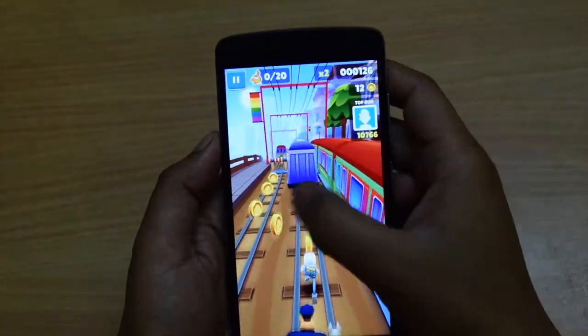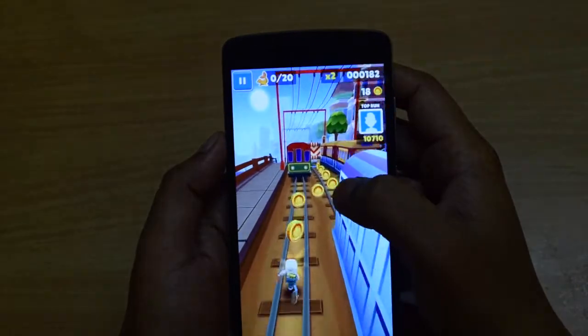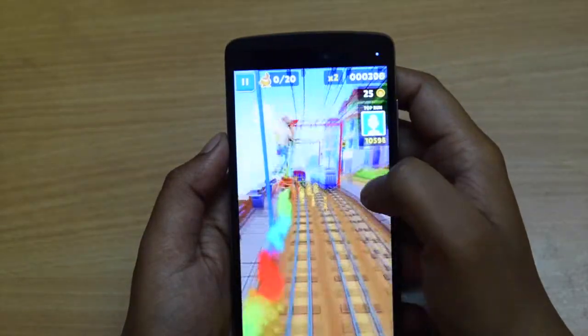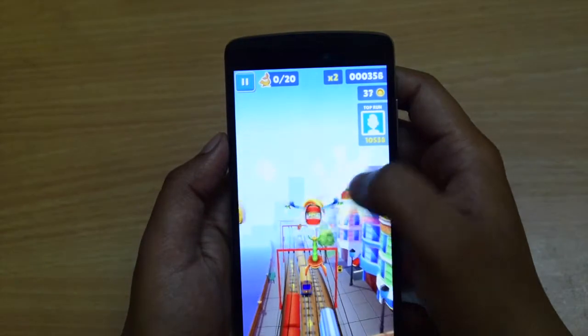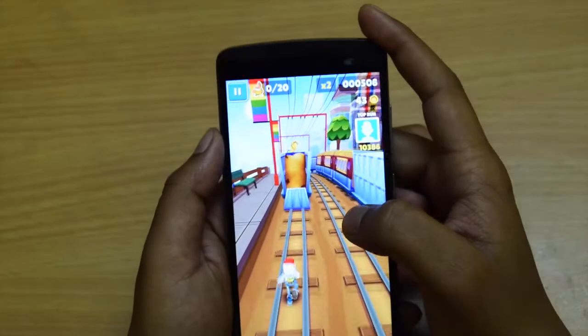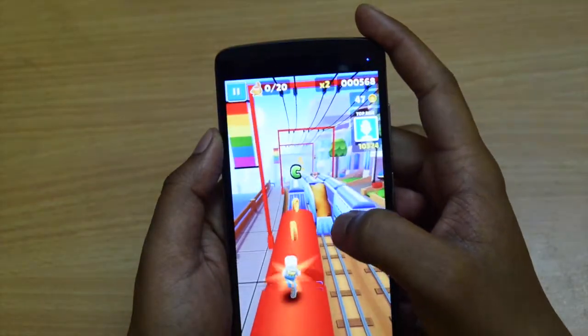Subway Surfers also runs smooth and fine on this device. Even though I faced lag initially, it was just once. Then I played this game a lot on this device and the experience was brilliant — graphics is good, frame rate is fine, and the spawns are also good.